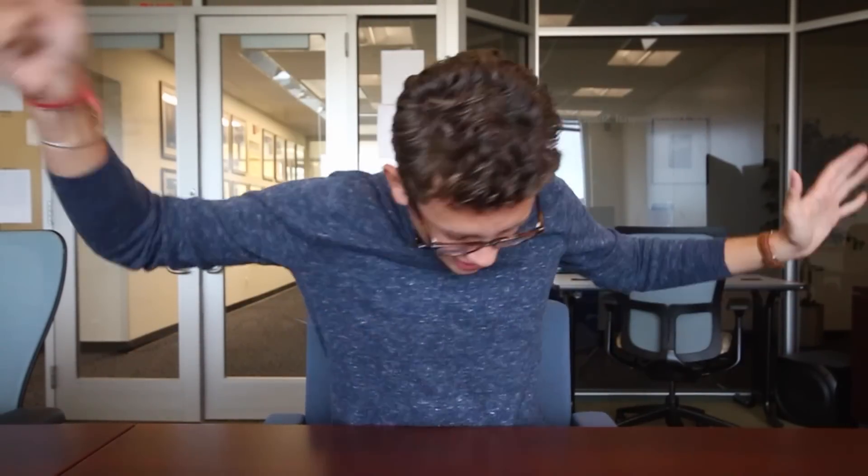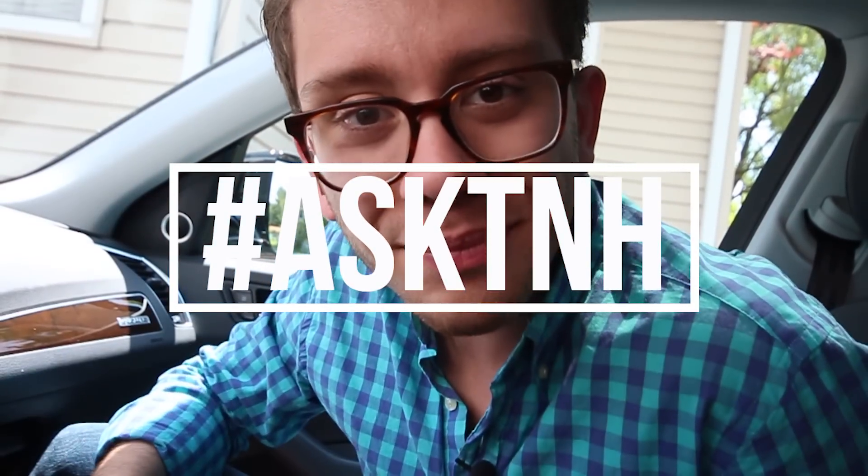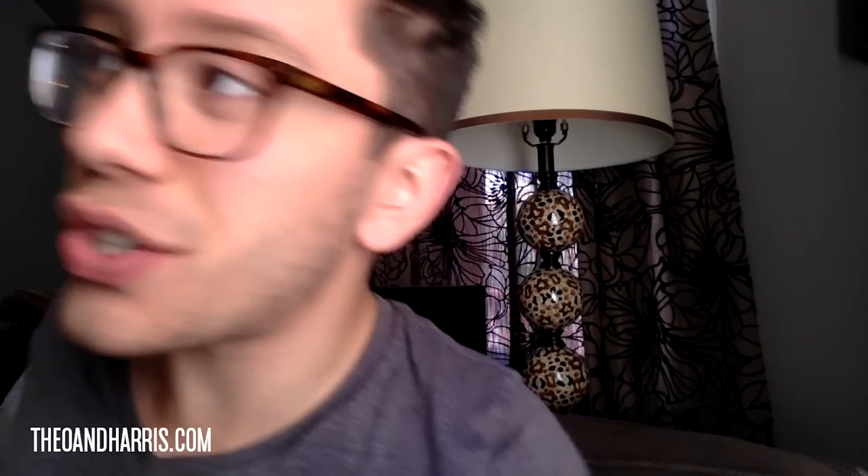What is up, watch fam! Welcome to episode 70 of Ask TNH. Just got back from the gym — I hate the gym, and I look it, so I'm sorry for not being even vaguely presentable. But this is the best you guys are gonna get from me today.